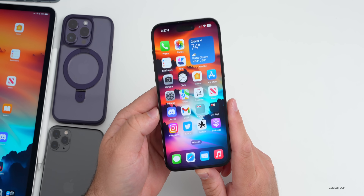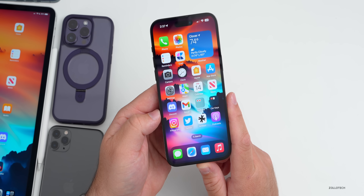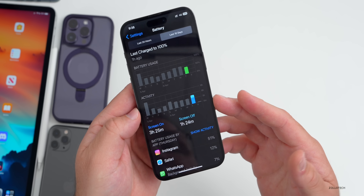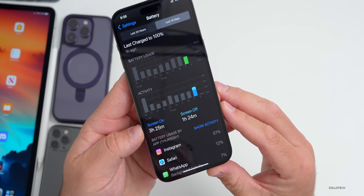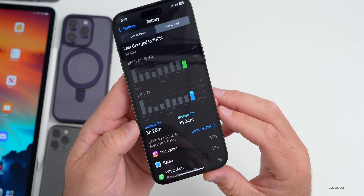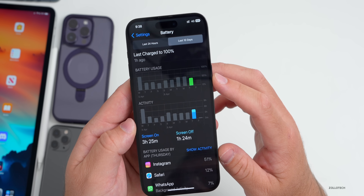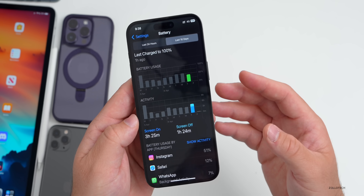This was sent in by Abhishek on an iPhone 11 Pro Max with 95% battery health — he had three hours and 25 minutes of screen on time, one hour and 24 minutes of screen off time, and used about 45% of his battery. So again, not great battery life. Hopefully it gets a little better going forward.